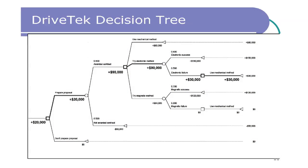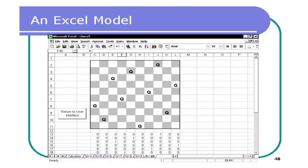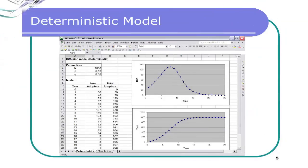It emphasizes the process of problem-solving, starting from the beginning — transforming a business situation into a well-defined problem, designing and building a spreadsheet model, next using powerful convenient techniques to analyze the models and find the best solutions, and finally translating these solutions into critical managerial insights.